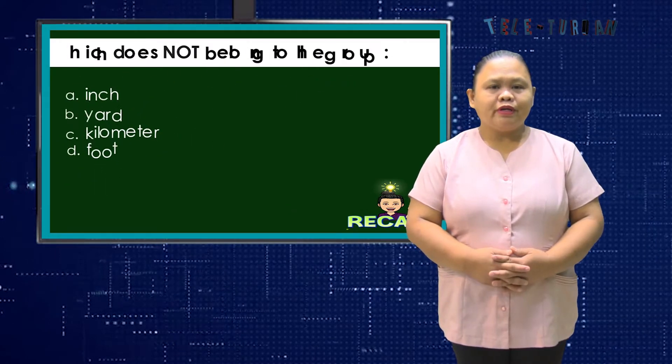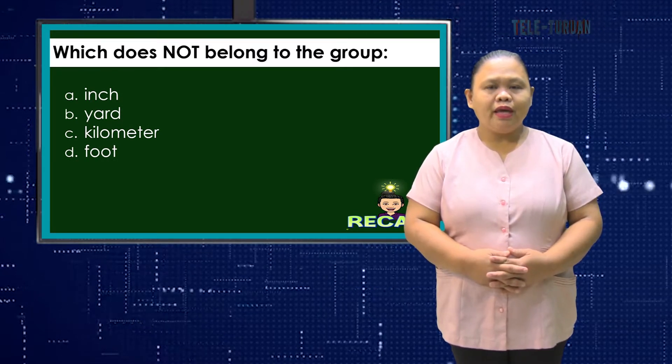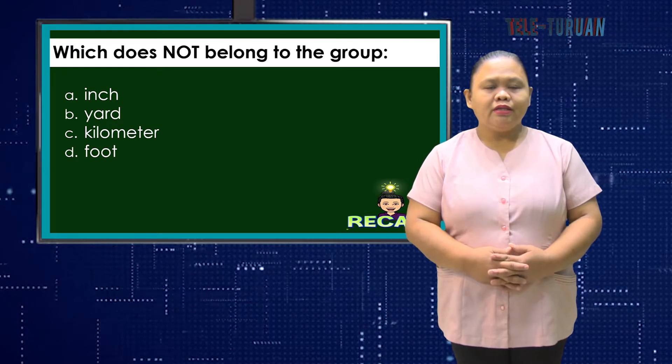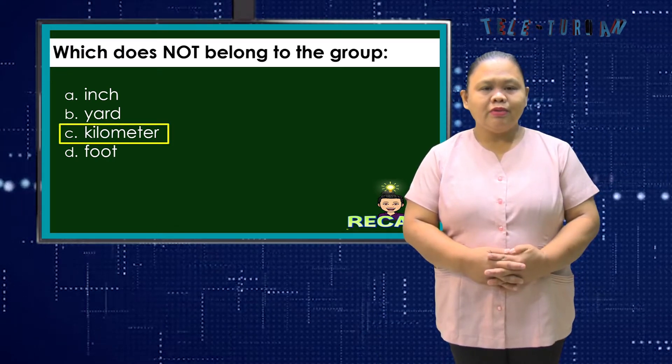For number 4, which does not belong to the group? A. Inch, B. Yard, C. Kilometer, or D. Foot? Correct! C. Kilometer — it is the only metric unit; the others belong to the English system.